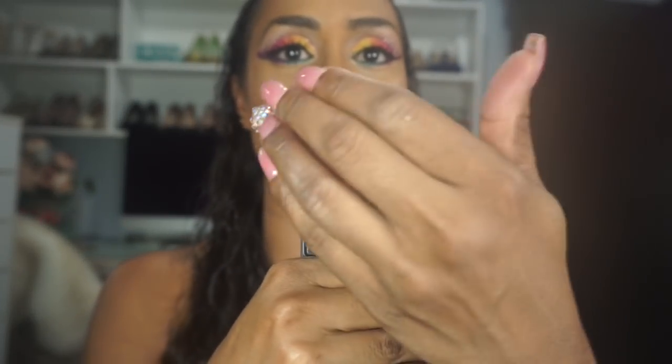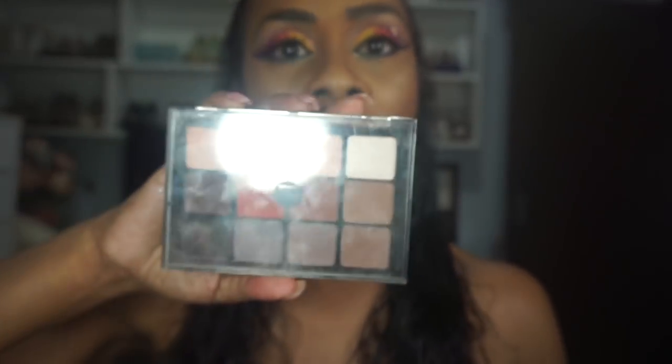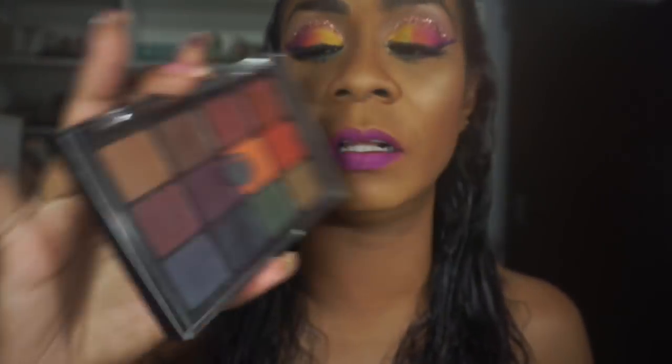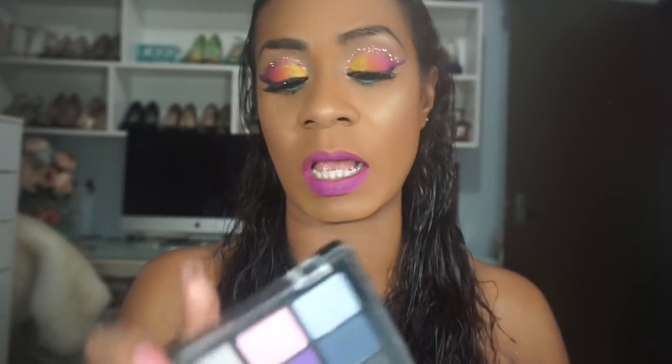My second most expensive brand is Viseart — I have the Mix 2, which is the smaller one. I did a video on it which I'll link below. It's half shimmer, half matte and you can do a complete look with it — easy to travel with too. My favorite is probably the Neutral Matte, number one. I love that orange in there. This is the Dark Mattes — also love this. And this is the Bridal Satin palette. These cost eighty dollars each. I don't know if I'll get any more Viseart but I think I'm good with those.